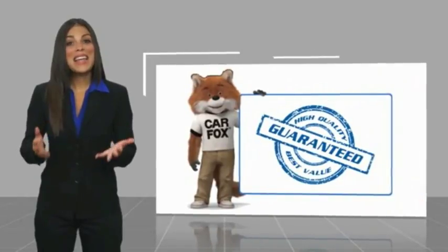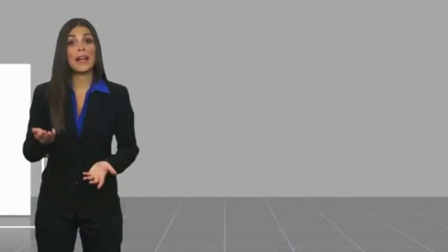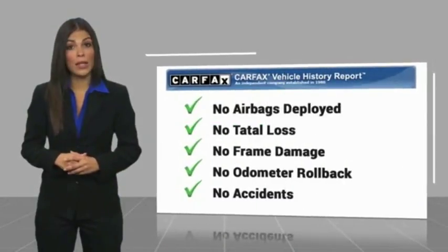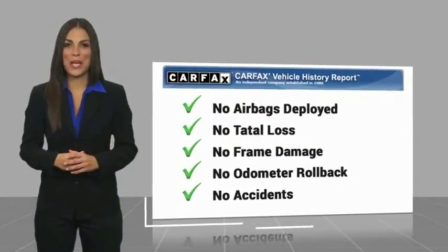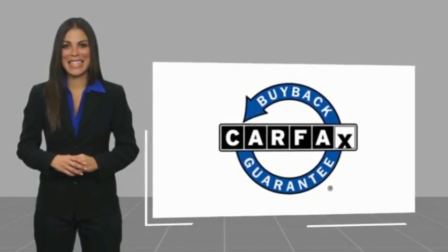Here's another high-quality vehicle with a Carfax Vehicle History Report. Be sure to find a complimentary copy of this report online or contact the dealership. This vehicle qualifies for the Carfax Buy Back Guarantee. Easler makes it easy.